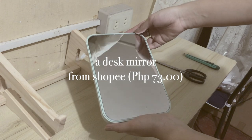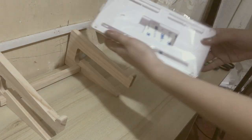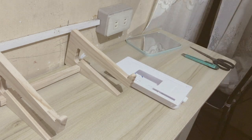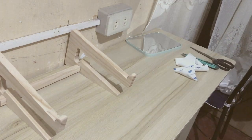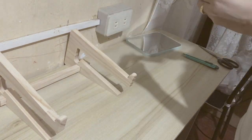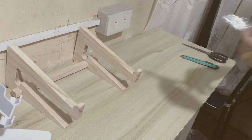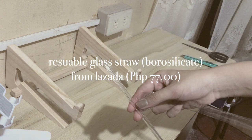This is a desk mirror because sometimes I get late so I have to do my makeup at my desk. Next is a sticky drawer because the desk that I have doesn't have any drawer, so I had to buy a separate one. And this is a foldable phone holder — of course I had to get it in white.